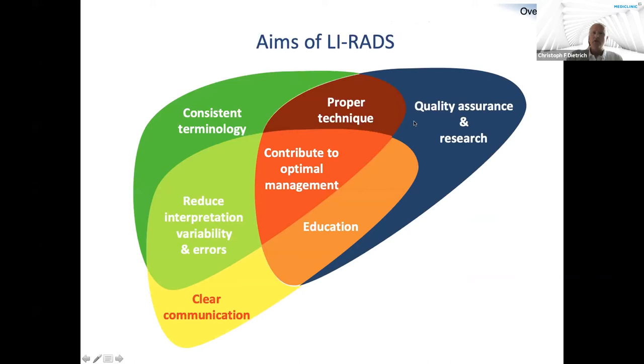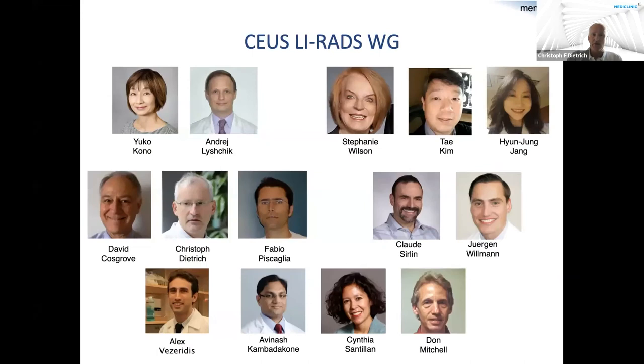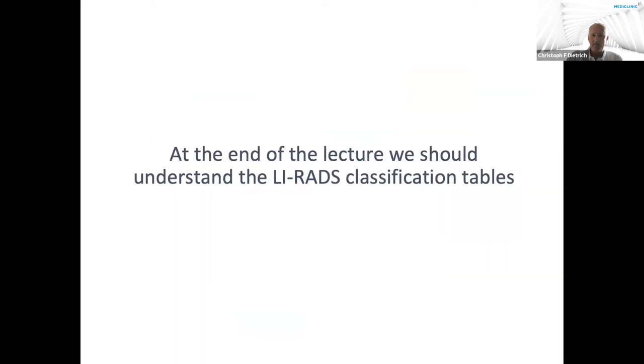Why LIRADS? It is to achieve consistent terminology, to reduce interpretation variability and errors, to allow clear communication. It's about education, contributing to optimal management, using proper technique, quality assurance, and supporting research. Those are the aims of Liver Imaging Reporting and Data System. The working group of the American College of Radiology has had extensive discussions to optimize LIRADS, and by the end of this lecture we should understand the LIRADS classification tables.